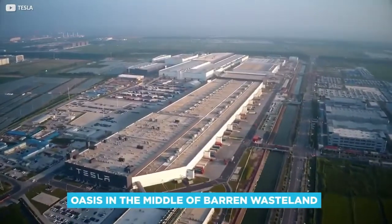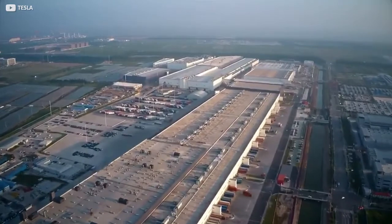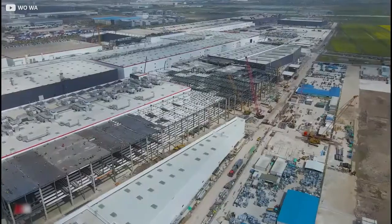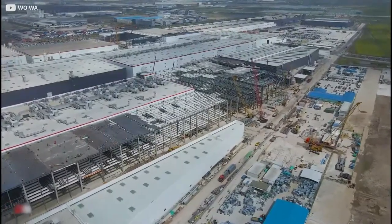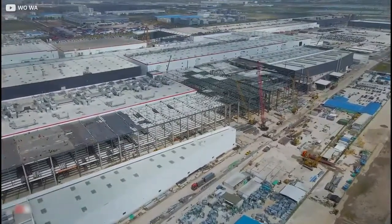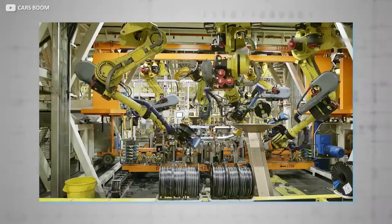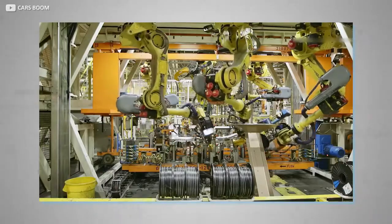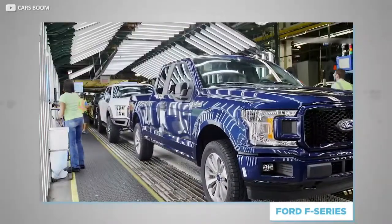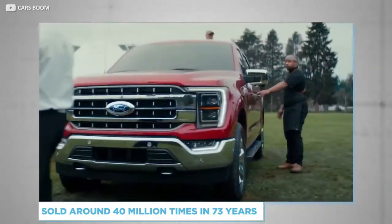Videos of the site show it to be an oasis in the middle of barren wasteland. While this may not be overly pleasing to the eye, it means one thing: if needed, there is room to expand operations beyond the current four walls. CEO Elon Musk believes that one day Giga3 alone could produce more than 1 million cars each year — to put that in perspective, America's best-selling car, the Ford F-Series, is estimated to have sold around 40 million times over a 73-year lifespan.